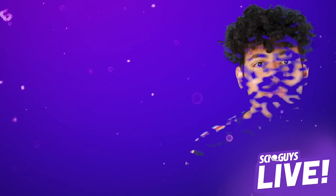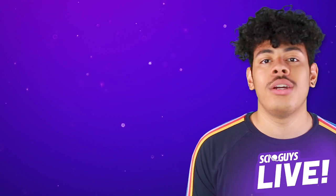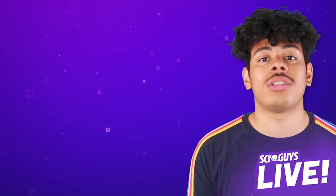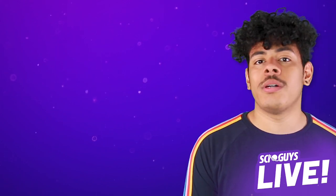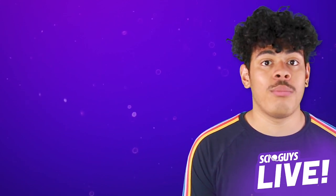If you enjoyed that clip, head over to patreon.com/SciGuys where you can find the full show, or stay here and catch up on old SciGuys episodes. You can also follow us on Twitter, Instagram, and Facebook at SciGuysPod to find out when we're doing more live shows.